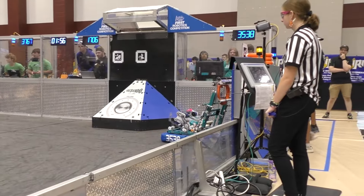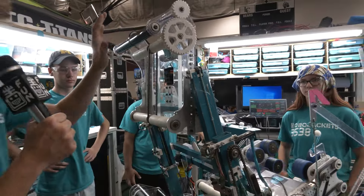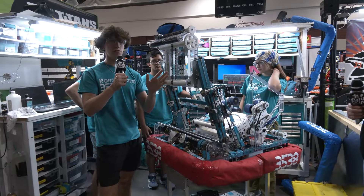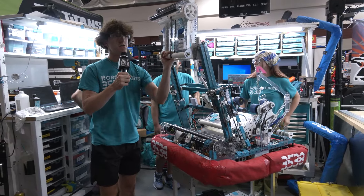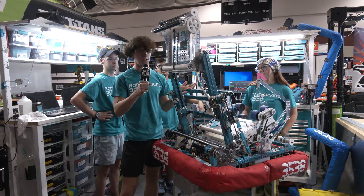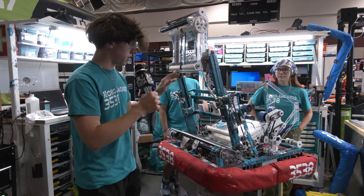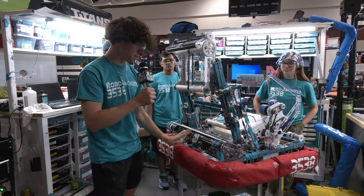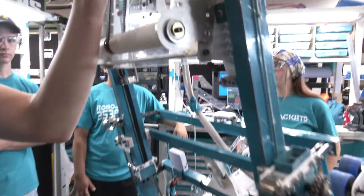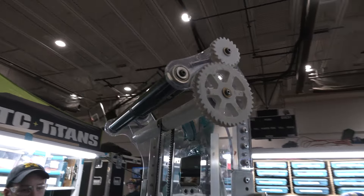Moving on to another mechanism that we use to score, we've got an elevator that runs our amp mech, and this also allows us to do trap. We integrated the amp and the trap to not need another mechanism, and it works really smooth for both of them. Basically our intake feeds into our mech right here, and then it comes up through the rollers and then comes out vertical out of our amp.